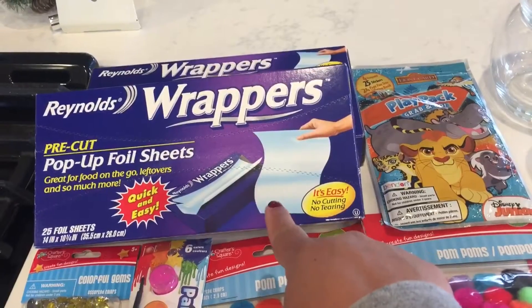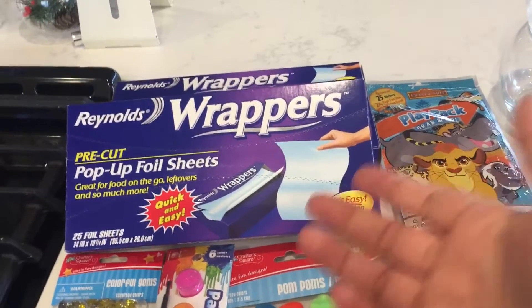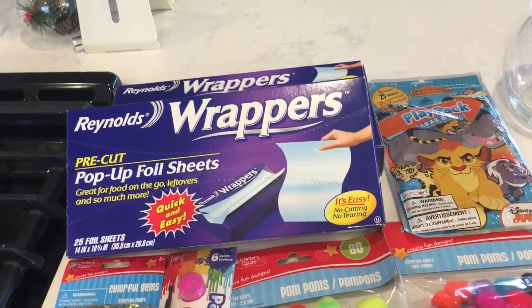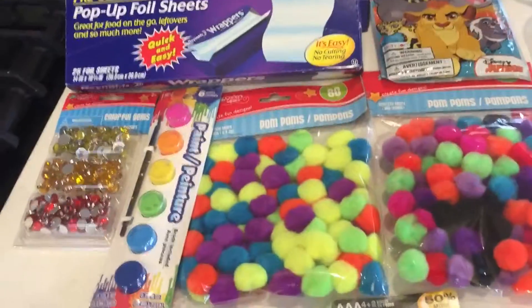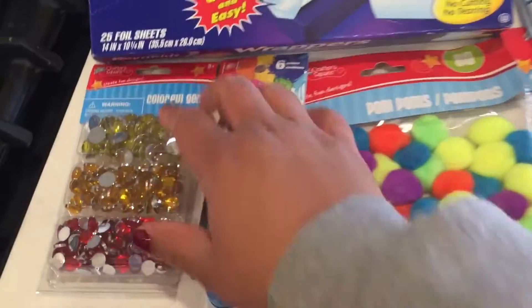I also got these — I've seen them before at Target and Walmart but never bought them. At the Dollar Tree today I got two, and hopefully they work. There are 20 sheets, so we'll see.